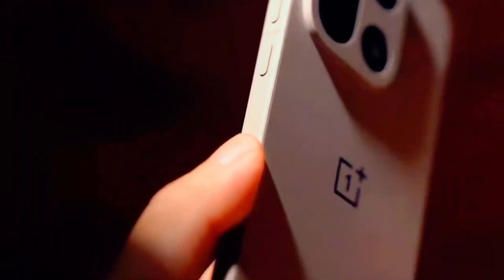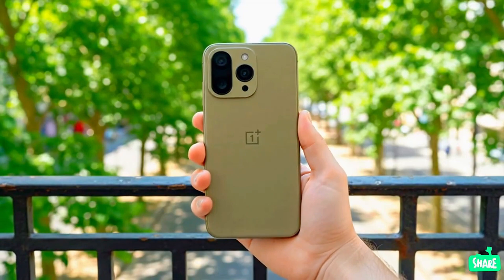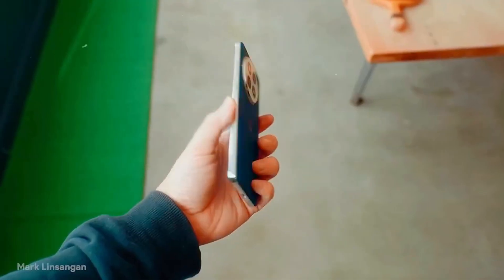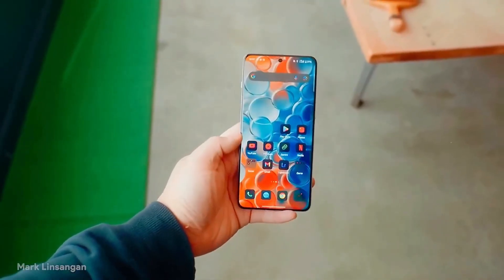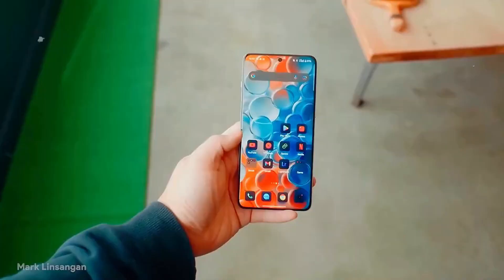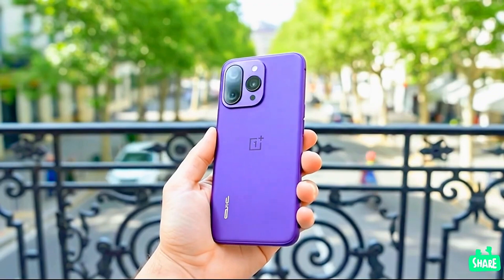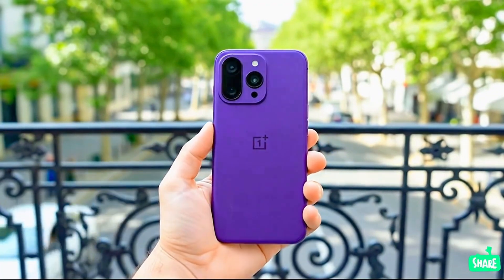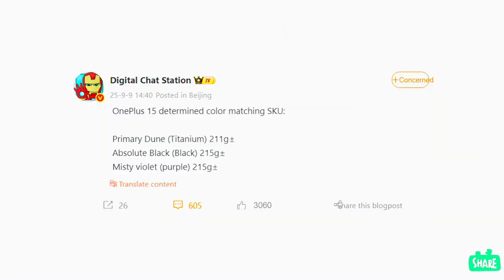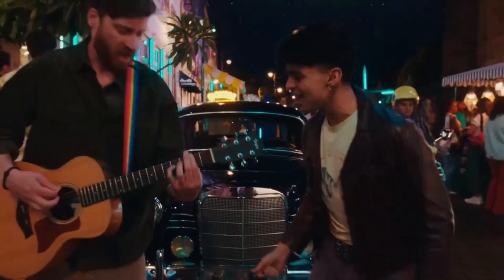At the end of the day, we all want our phones to do more than look pretty in a launch video. We want them to handle the messy, unpredictable reality of daily life — the drops, the scratches, the chaos of being tossed into a pocket or bag. If the OnePlus 15 can truly deliver on that promise, it could be one of the most practical upgrades of the year. And in a market obsessed with thinness and flash, that might just be the most refreshing thing of all.